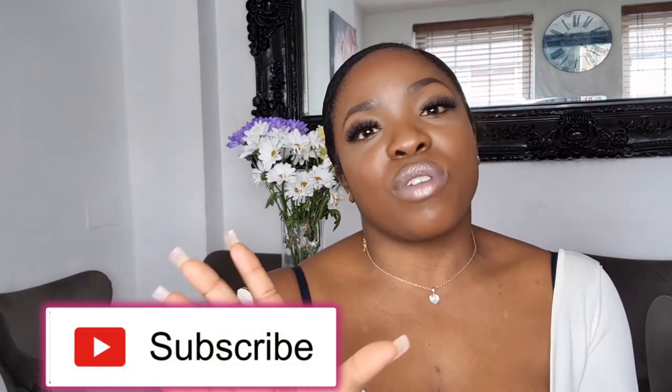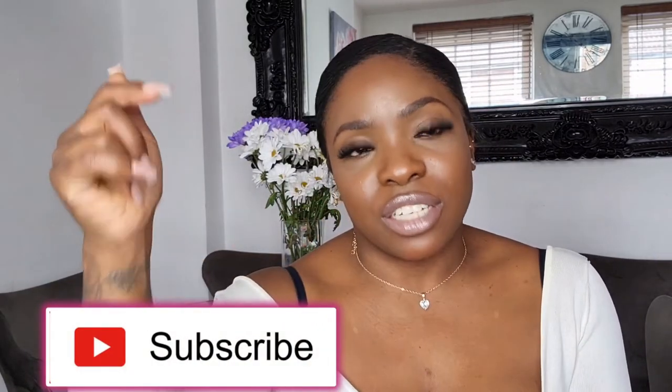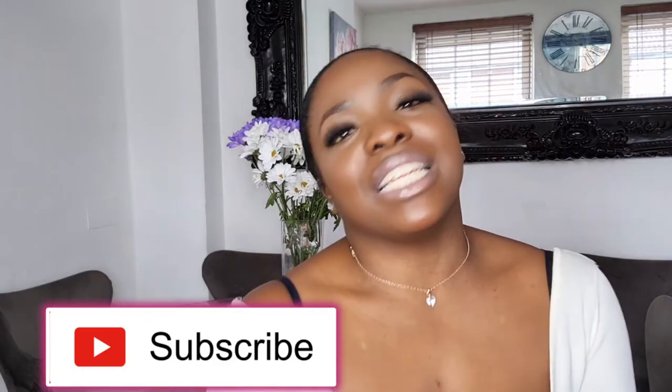Before I leave you, please like this video and give it a thumbs up, share it with anyone who might find the content interesting, hit that notification bell so you know every time I upload new content, and please smash that subscribe button and subscribe to this channel. Until next time guys, stay safe and take care — you'll see me soon, bye!